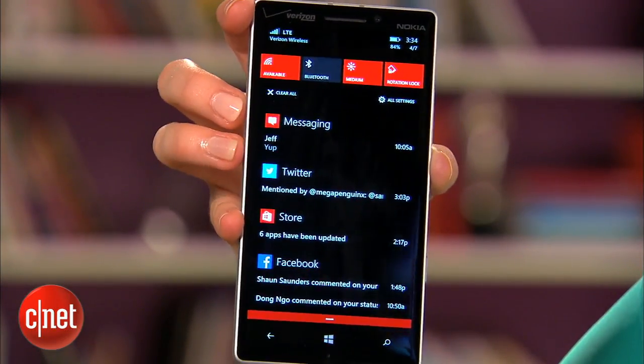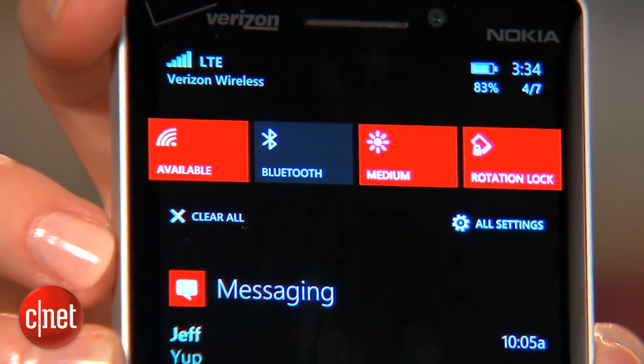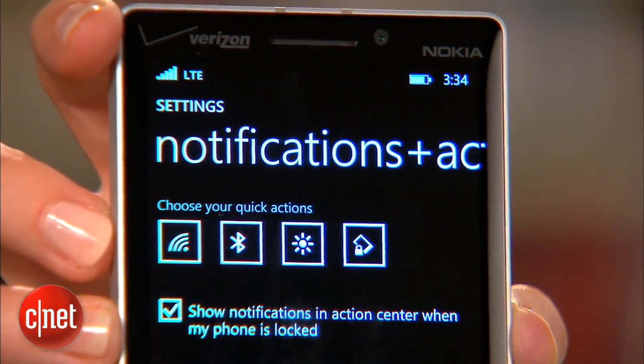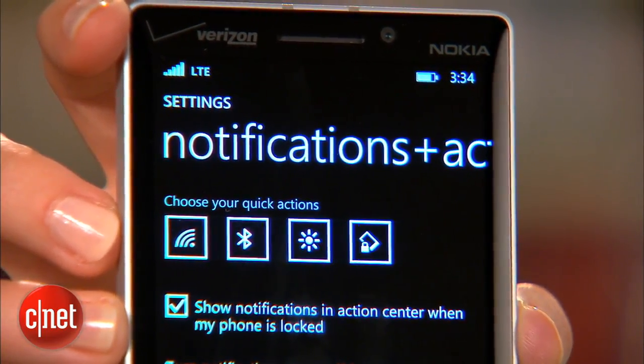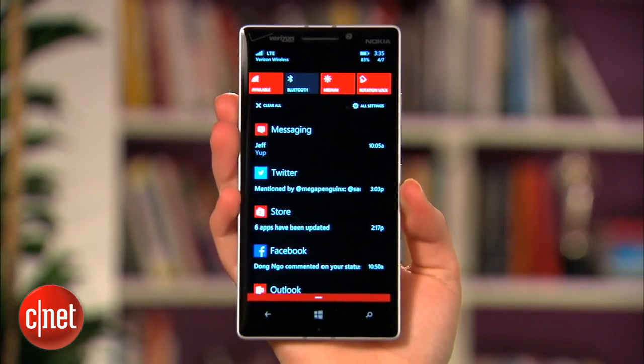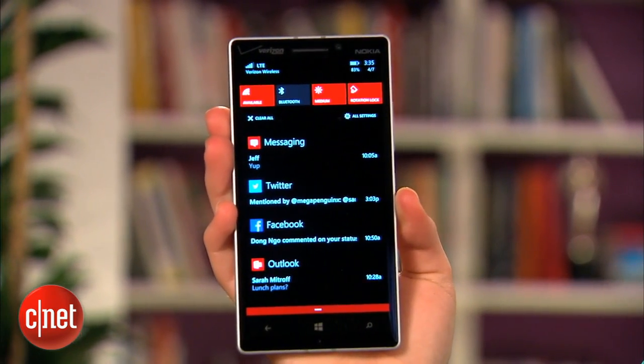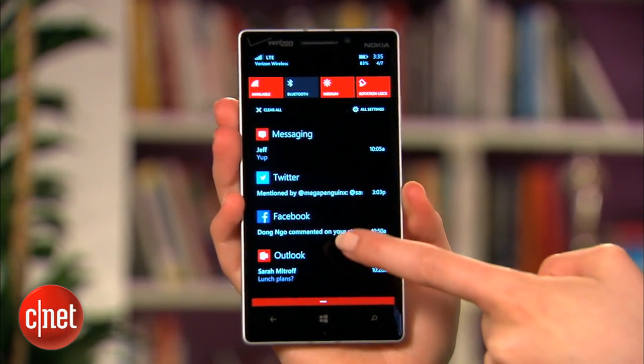Windows Phone finally gets a notification center in 8.1. It's called Action Center and you swipe down from the top of the screen to reveal it. At the top you can toggle on and off common settings including Wi-Fi, Bluetooth and brightness, and you can even customize those options in the settings menu. Below that there's all of your notifications grouped by app. You can swipe away each app's notifications individually or clear all of them at once.